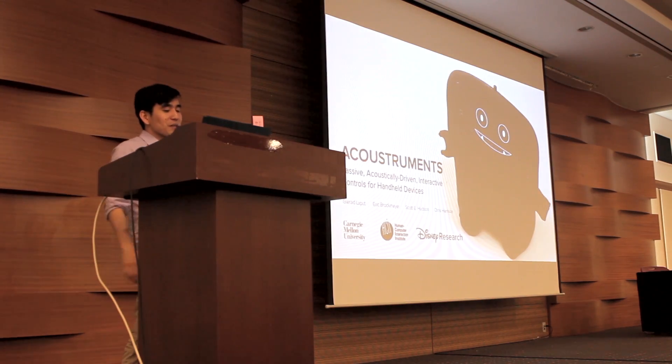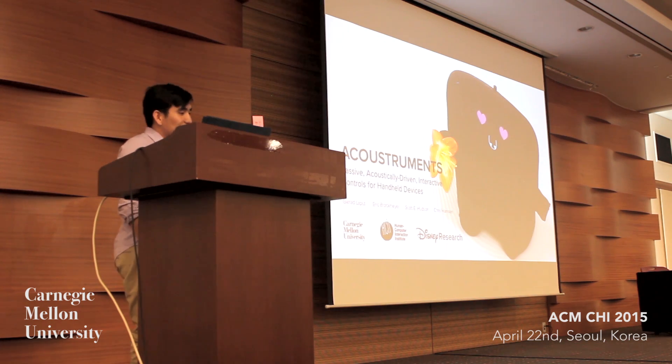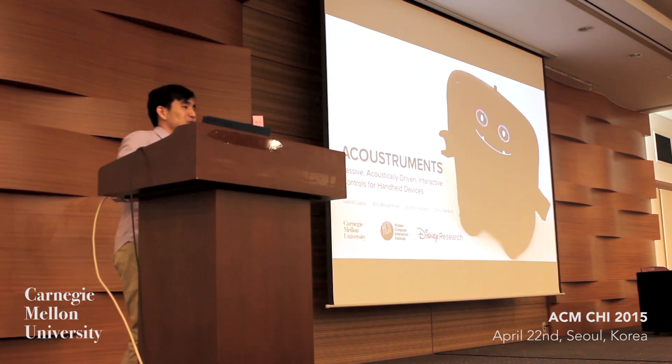Our experiments show that accoustruments can be accurate, robust, inexpensive, and easy to deploy. Thank you for your attention, and I'm happy to answer your questions.